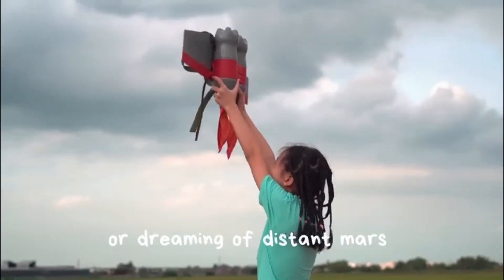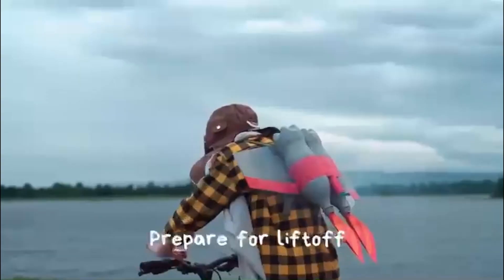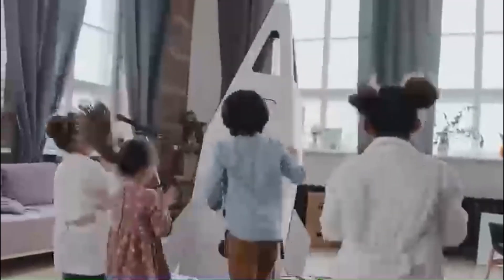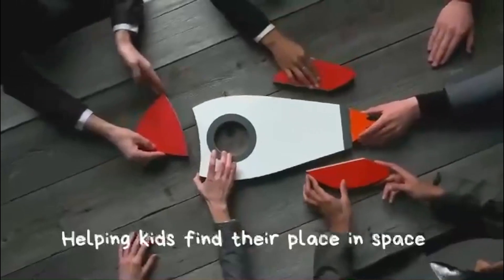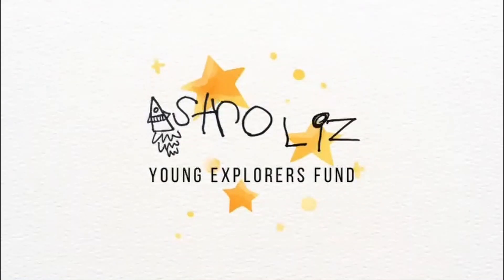All of the advancements we are making right now will be for nothing if we don't inspire and support young people in pursuing their interests in space. Please consider donating using the link in the description, check out Liz's channel Astro Liz's Lab, and hit that donation button to send this fund into orbit. You can visit AstroLizFund.com for more information about this inspiring cause.